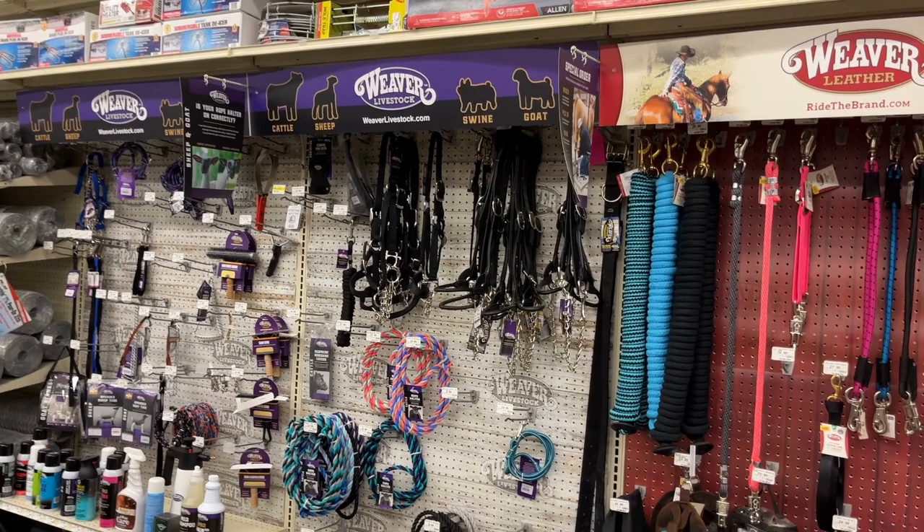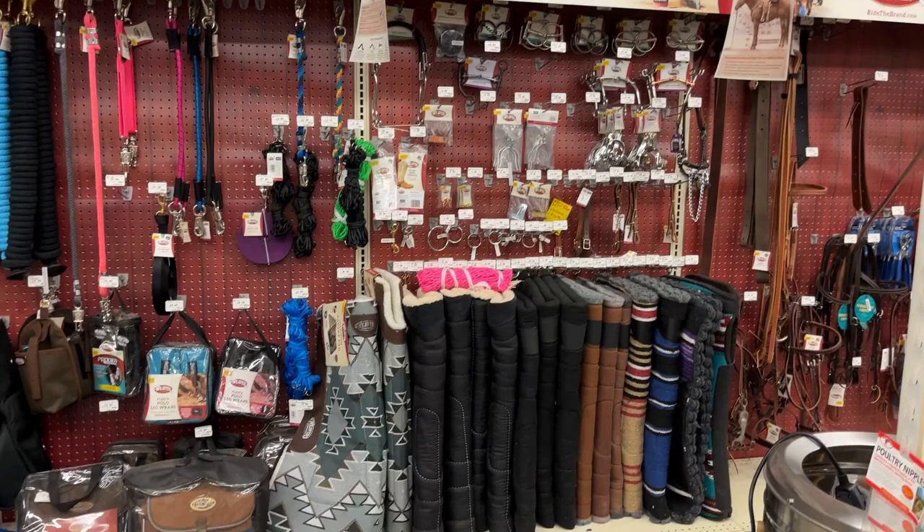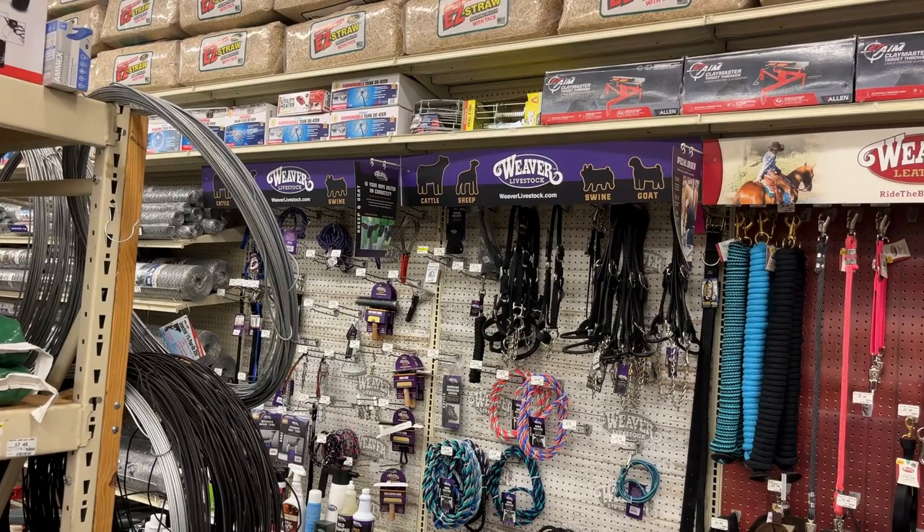Here are all the equine and horse supplies. I do know of a great tack store where you can get beautiful saddles and all the supplies you'd need for barrel racing and that sort of thing, but Baumgar's does have what you would need on the fly if you want to come here instead of riding out to the country.